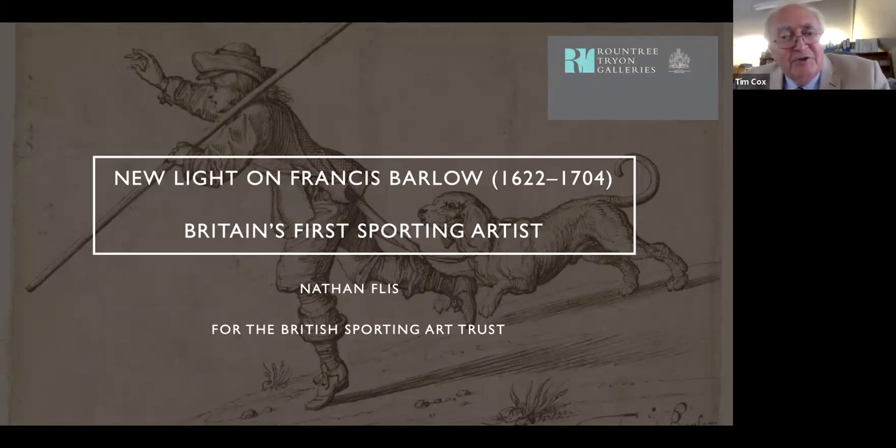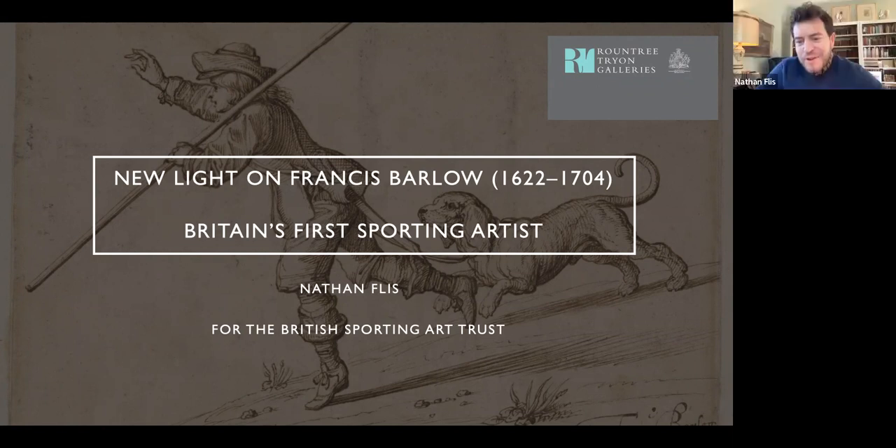Thank you Nathan for agreeing to talk to us today. I appreciate the ado Tim, and thanks to you and Sally and Annie and the British Sporting Art Trust for having me here today. I wish I were in Britain to speak to you in person, but some members of my family who have joined to root me on today wouldn't be able to join.